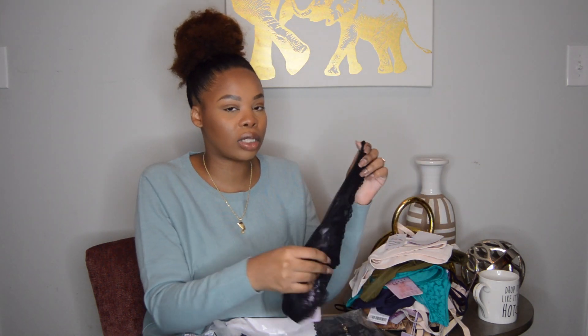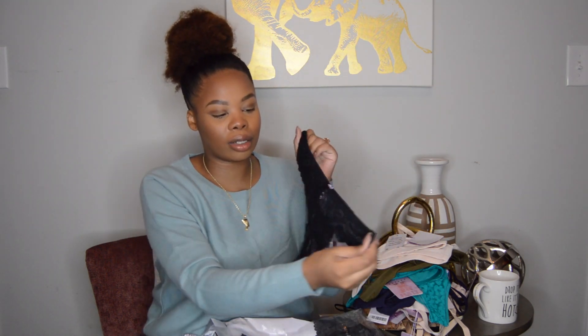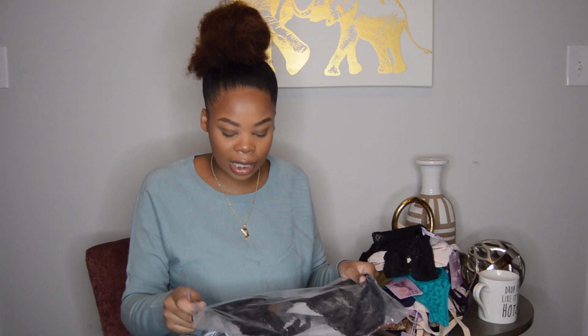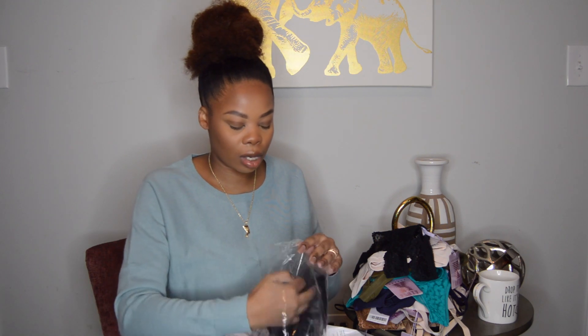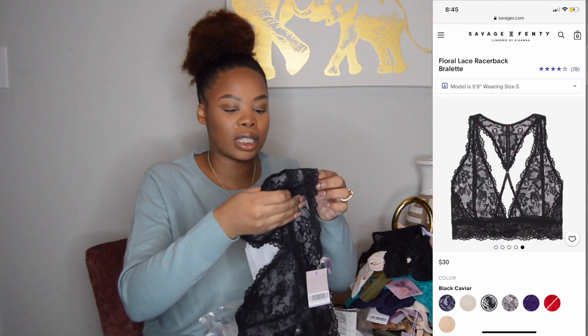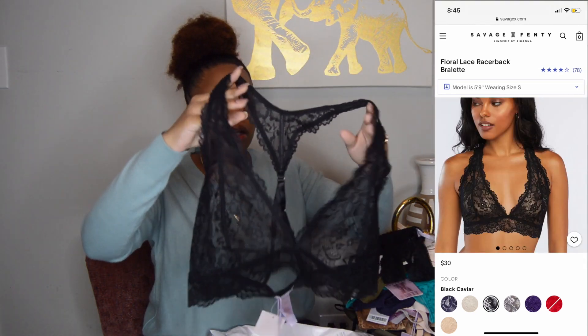I don't know what it is about the lace but it is so delicate — yes girl, yes Rihanna! Instead of getting a bra I decided to get a bralette because I don't really wear lace bralettes, but I wanted to give it a try.